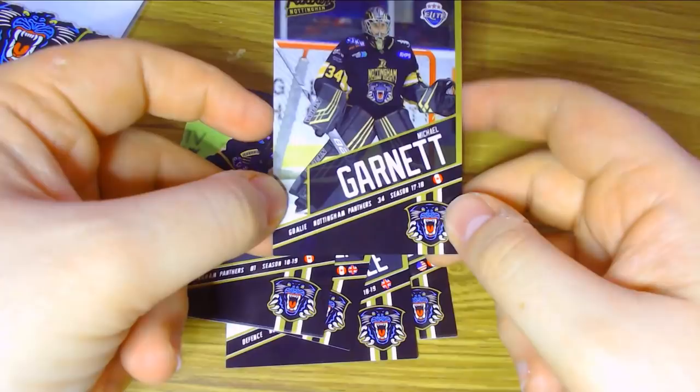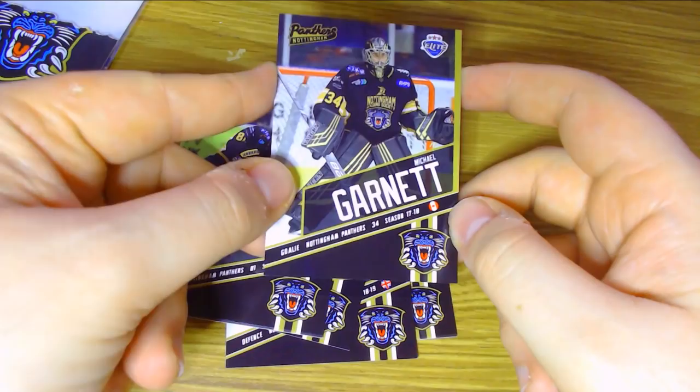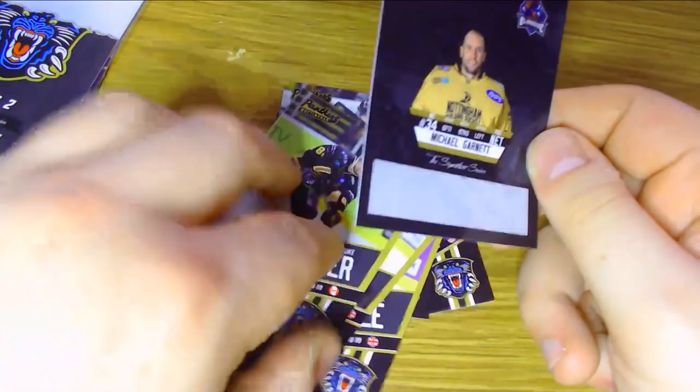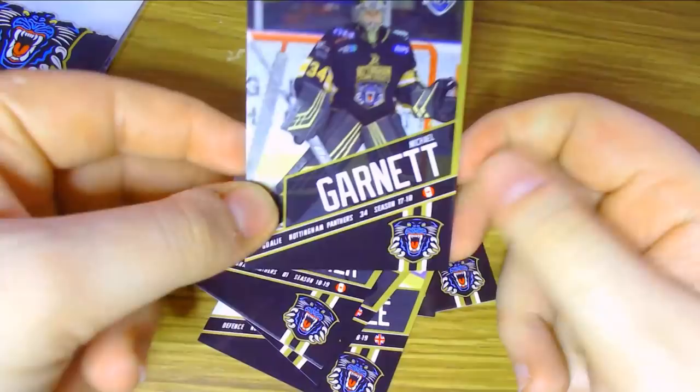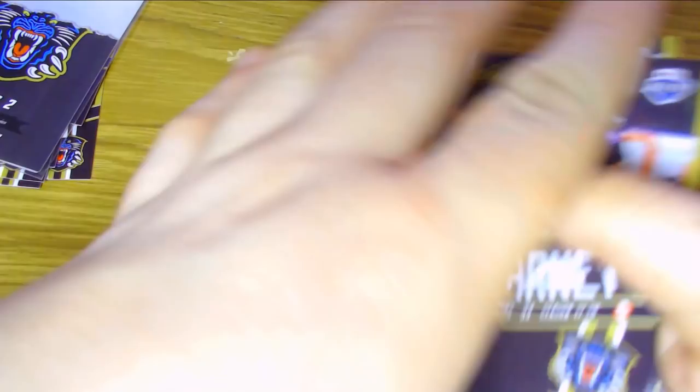Last but not least from the second pack, Mike Garnett — they say Michael Garnett but he likes to be called Mike Garnett. He appears to be positioned lower on the card than the rest of the players, as if they've cut off his legs! There's so much more space above him compared to the rest of the cards in the series. With Mike Garnett you never know what goaltender you're going to get — he played incredibly well for the Champions Hockey League for the Panthers last year but then struggled down the stretch.